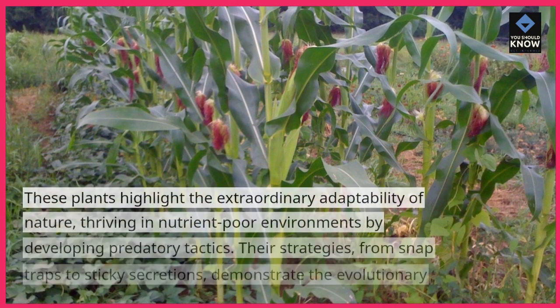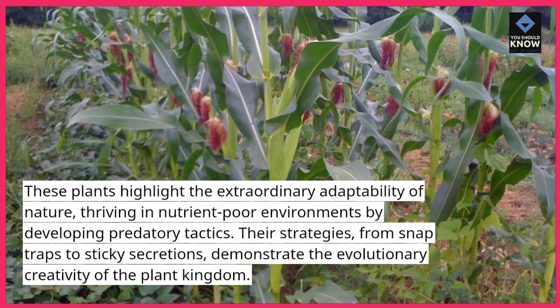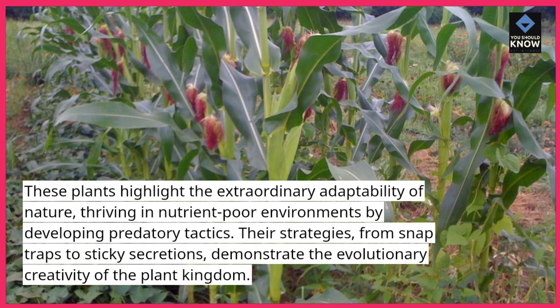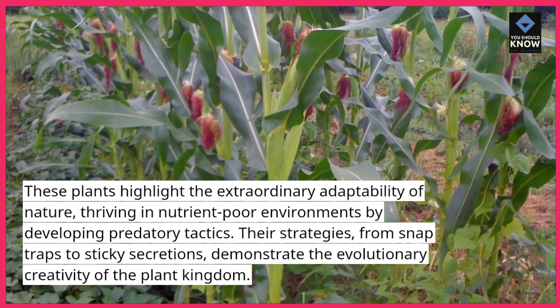These plants highlight the extraordinary adaptability of nature, thriving in nutrient-poor environments by developing predatory tactics. Their strategies, from snap traps to sticky secretions, demonstrate the evolutionary creativity of the plant kingdom.